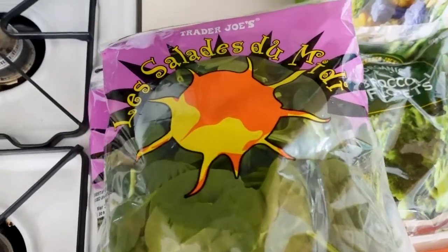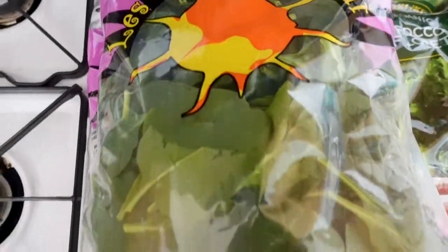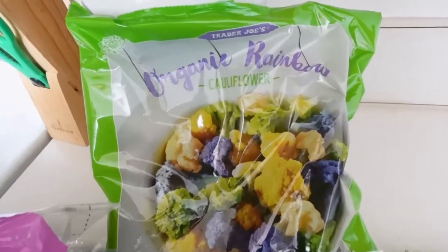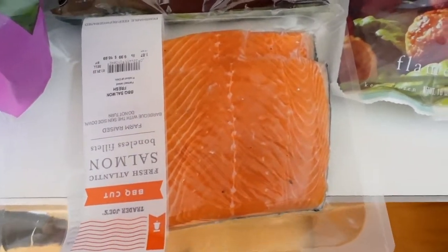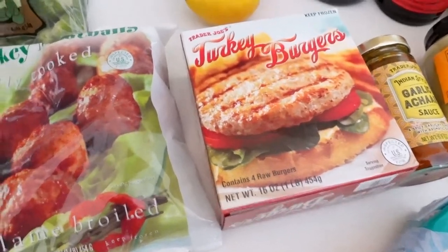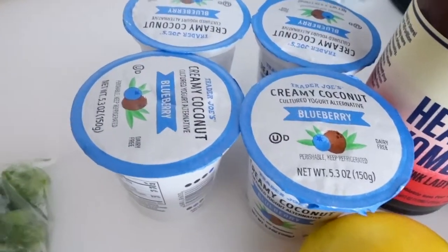First things first, I got some more spinach so that I could freeze it and have it along with my frozen veg. I got some organic rainbow cauliflower, some broccoli, some Brussels sprouts, and then the usual protein, which is salmon, turkey balls, and turkey burger patties. I also got some yogurt.